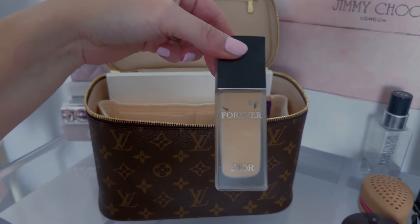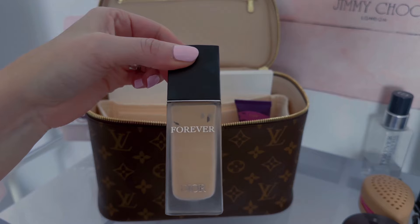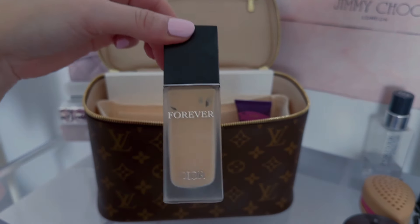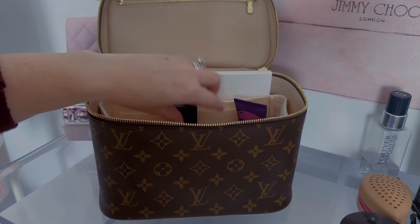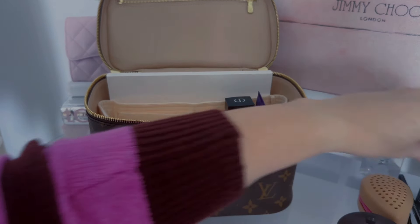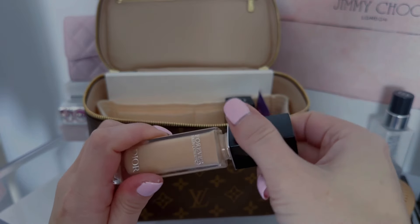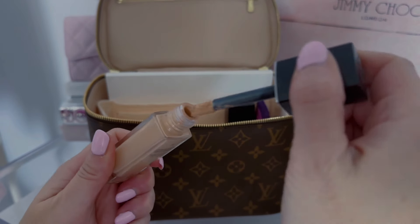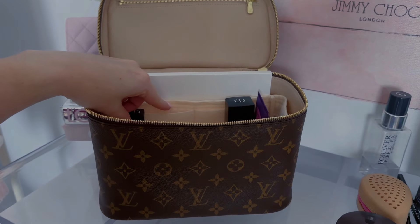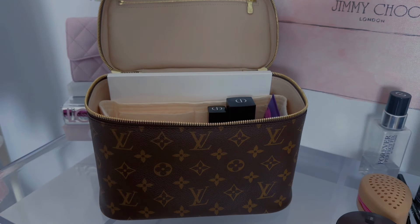For foundation, this is my go-to — the Dior Forever in shade 2.5N. I also have it in 2N. It has a pump and it is amazing. So I'm going to put that in there. For concealer, the one I've been using is the Dior Forever Skin Correct. I love this. I'm going to put that in there — there are little compartments here that you can use as well, but I plan on just kind of throwing my things in there.